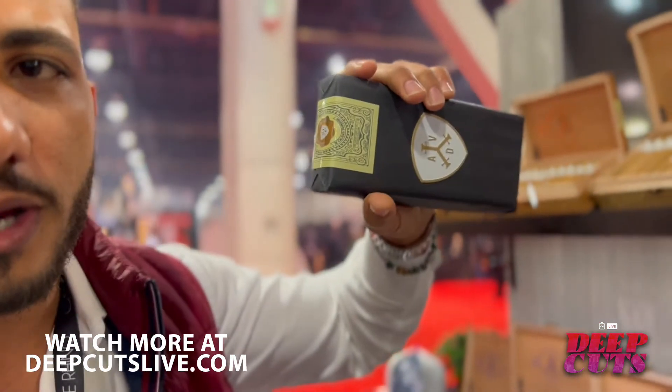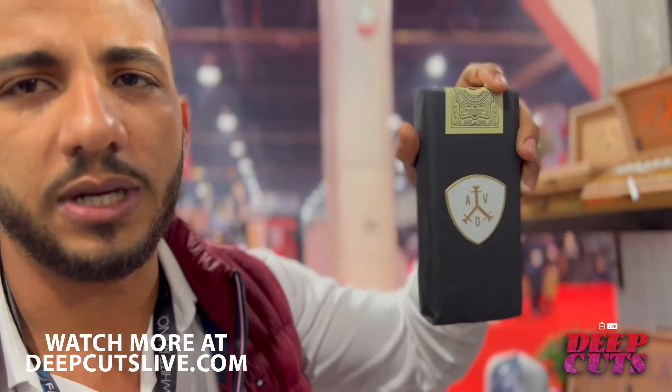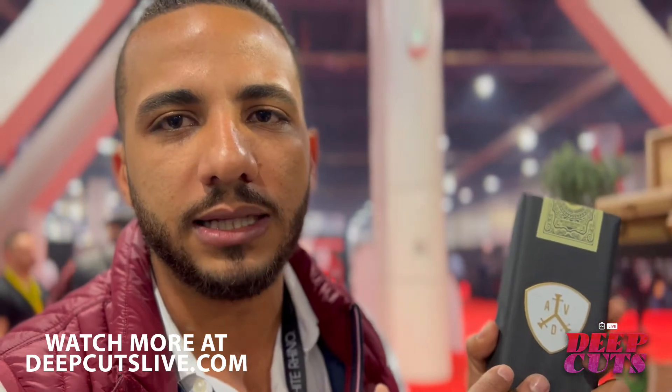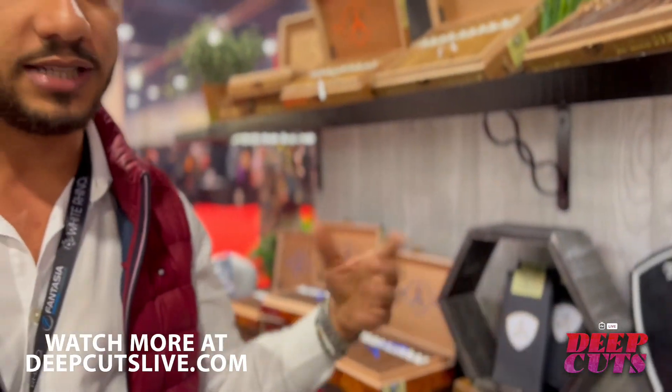We also got number three cigar of the year with the Queen Spur blend. This is a Lancero limited edition — it's going to be a one-time production, just a thousand bundles made. For me, it's one of the best Lanceros you can ever get. If you have the opportunity, make sure you smoke some. Thank you everyone, welcome to the Lancero world.